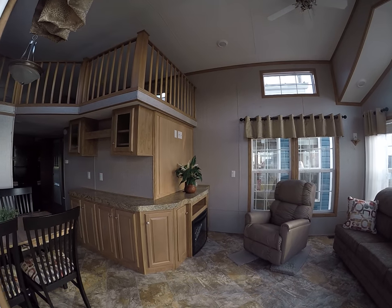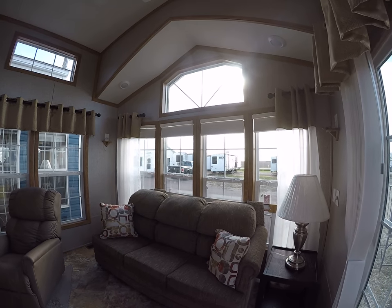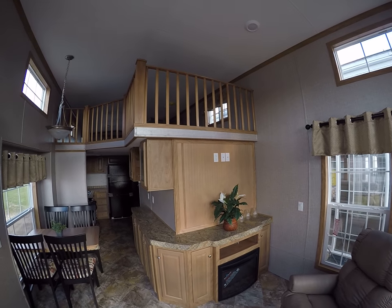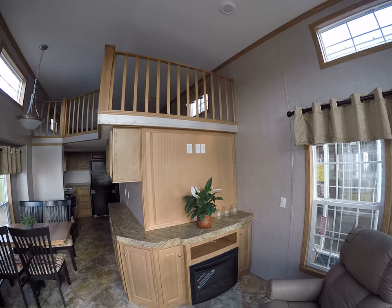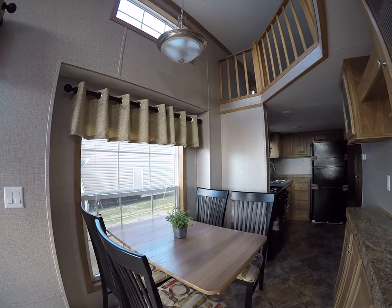It's a really cool trailer. Linoleum throughout, sleeper sofa, everything in them stays in them. It's wired for surround sound, ceiling fan overhead, one of the biggest lofts in the industry. Lots and lots of cabinets, fireplace, recliner, storage under the dining room seats.